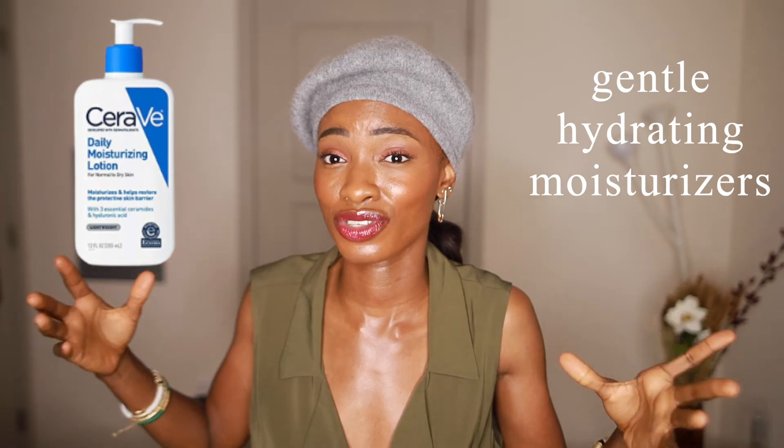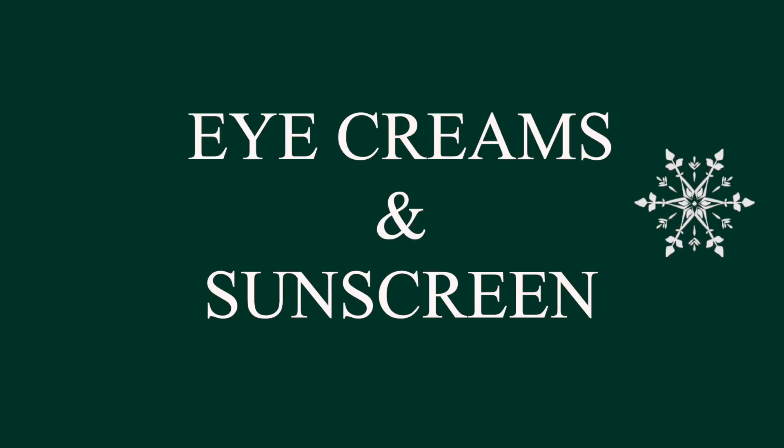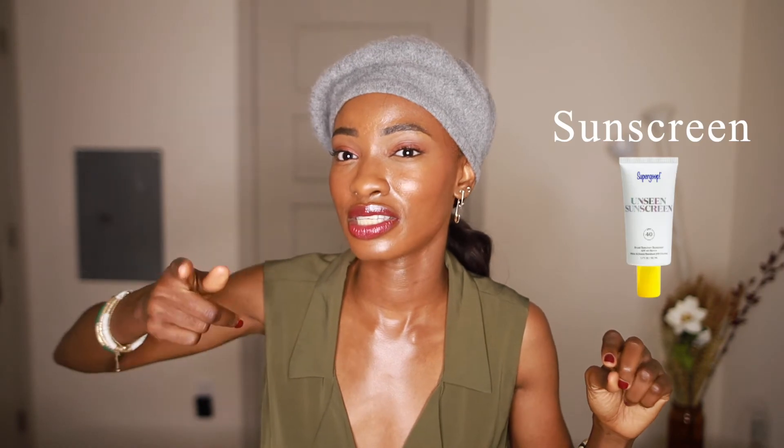For moisturizer, you want to use a hydrating one. Let go of your exfoliating moisturizers for right now — even moisturizers with too-high concentrations of BHAs and AHAs, because they'll probably dry you out further. Invest in gentle hydrating moisturizers to make sure your skin holds onto water. Use a hydrating serum and a lip balm — a really good one I love is the one from Laneige, obsessed with that. Also, the area around the eye is the thinnest skin area, so it loses water faster than the rest of your face, so definitely invest in a good eye cream.